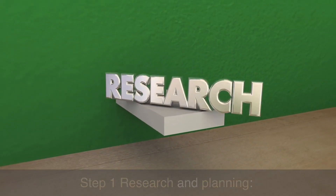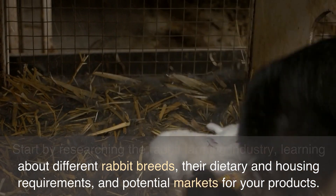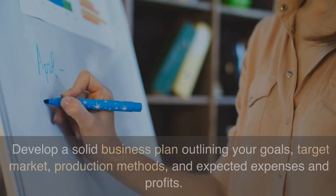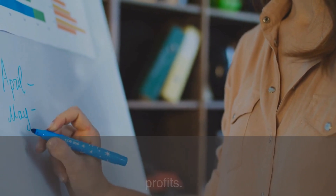Step 1: Research and Planning. Start by researching the rabbit farming industry, learning about different rabbit breeds, their dietary and housing requirements, and potential markets for your products. Develop a solid business plan outlining your goals, target market, production methods, and expected expenses and profits.